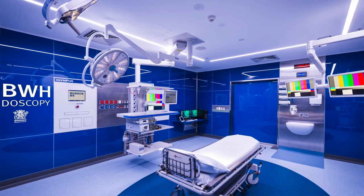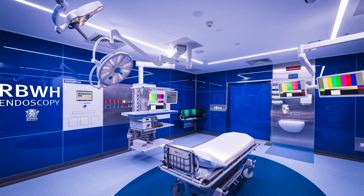We've worked closely with Olympus over the last year to deliver the technology within the rooms. We've certainly had some challenges, but I've been pleased that we've been able to work through those, and I think we've ended up with a fantastic result that everyone's really happy with.